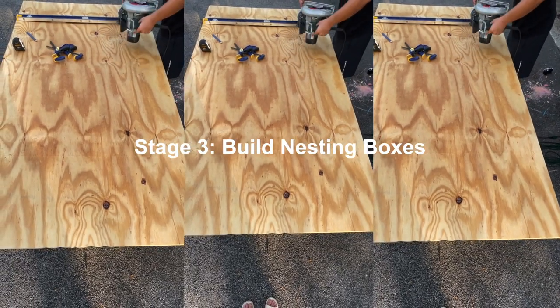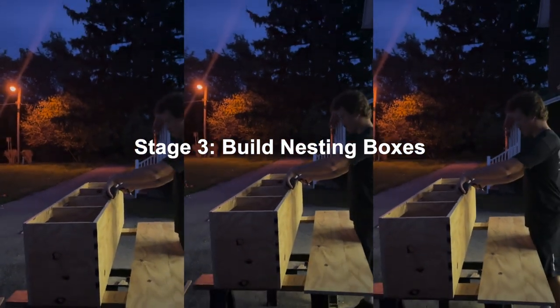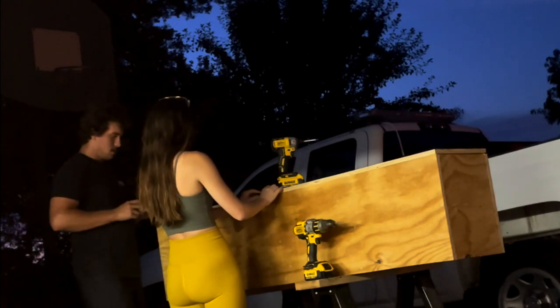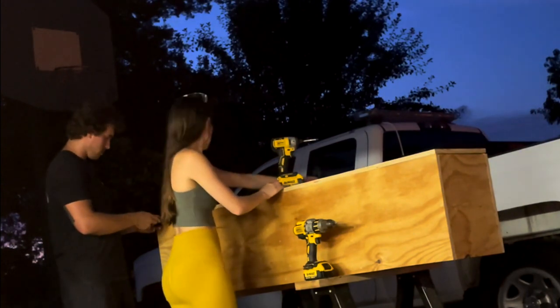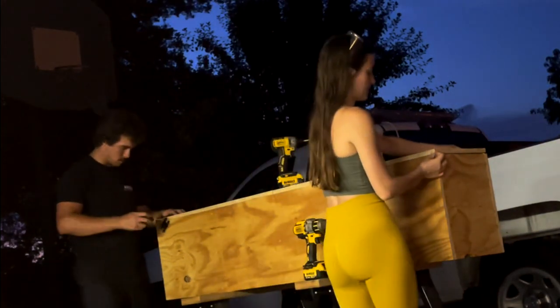We had to get the nesting boxes going because our chickens were starting to lay. Mother Clucker — rest in peace if you're dead, and if you're not dead, please come home — was our first to lay. I put it on Instagram, I was so excited. I have all that footage but it's vertical again, and I have way too much vertical already. So enjoy me and Grant making the nesting boxes — it's Grant telling me how to do it and then I helped.